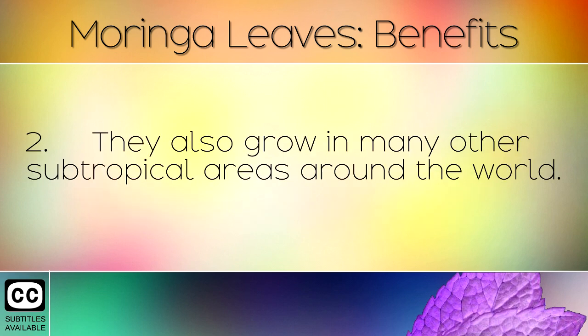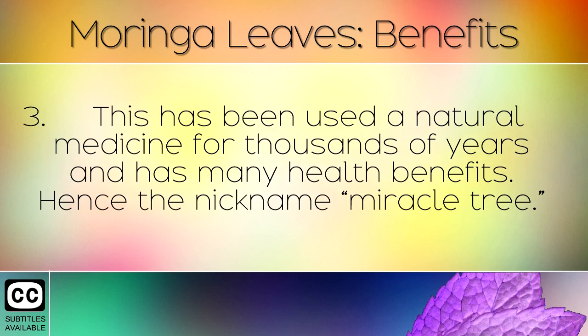They also grow in many other subtropical areas around the world. Moringa has been used as a natural medicine for thousands of years and has many health benefits, hence the nickname miracle tree.